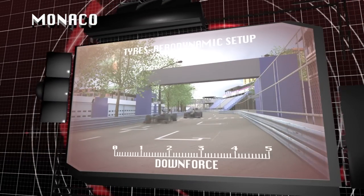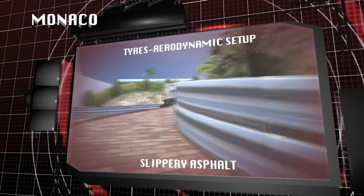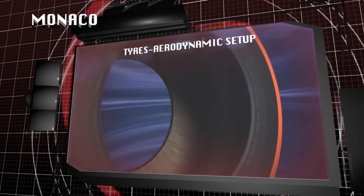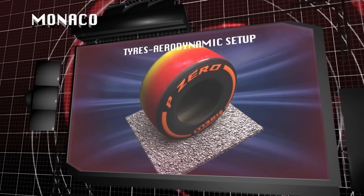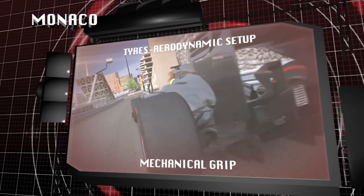The cars run maximum downforce settings for this street circuit, with aerodynamics helping to combat the slippery asphalt. The low speed corners and lack of aerodynamic grip means that it's essential to keep the tyres at their ideal operating temperature in order to maximise mechanical grip from the compound.